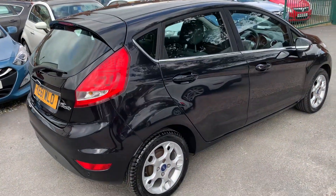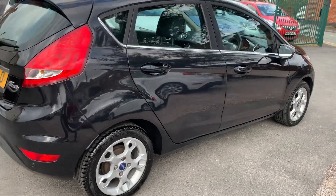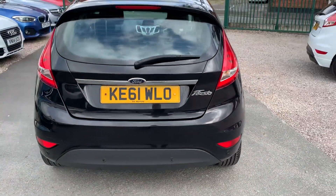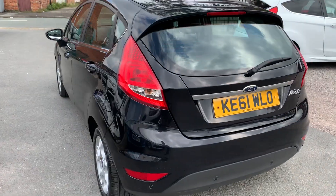This one looks great, finished in metallic black. It's got the alloys there, very, very clean and tidy for the year. Low miles for the year as well. Drives absolutely spot on.